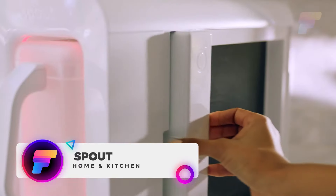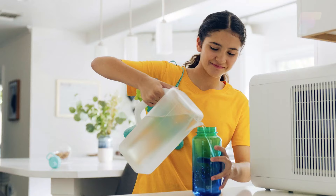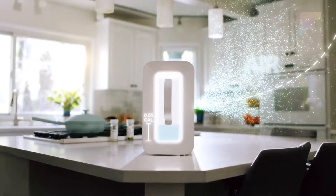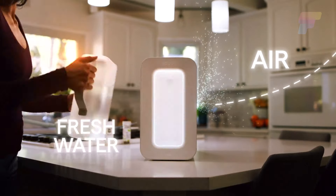Spoutwater is a private company that develops atmospheric water generation appliances. This kitchen countertop water collector uses patented technology to create fresh, drinkable water by extracting moisture from the air and distilling it internally. The Spoutwater appliance is designed to improve freshwater access even in water-scarce regions.